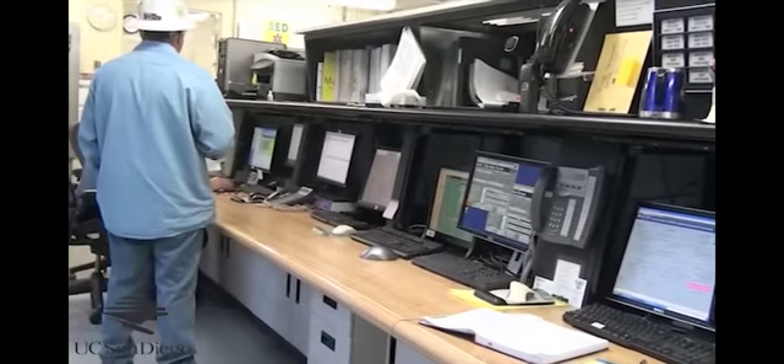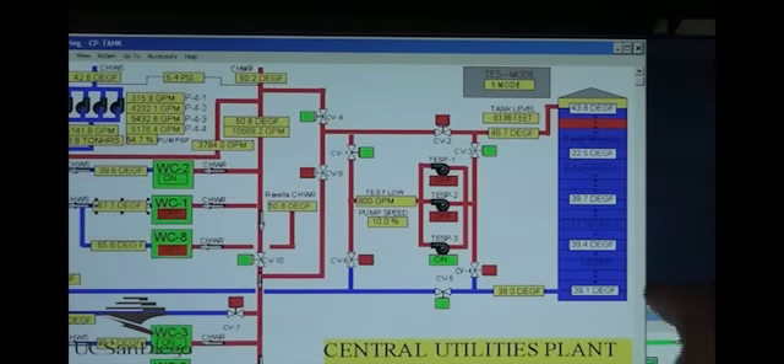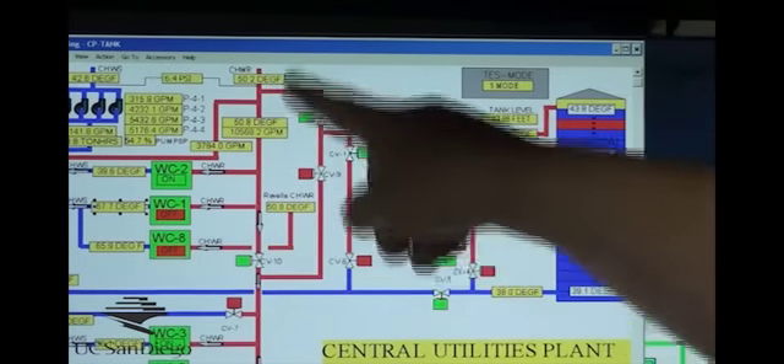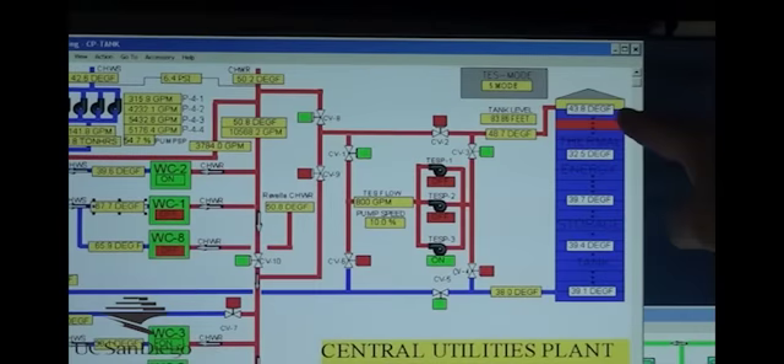The central plant control room is really the hub of all the energy information on campus. We can monitor the cogeneration plant, all the building energy use, and the 1.2 megawatts of solar. With all the information from all the energy systems coming back to one central hub, we're going to be able to optimize our smart grid.